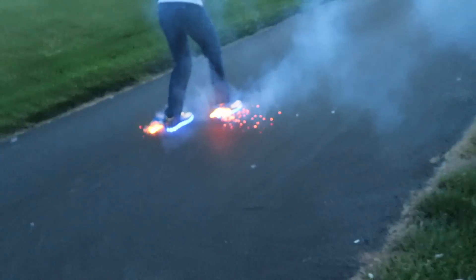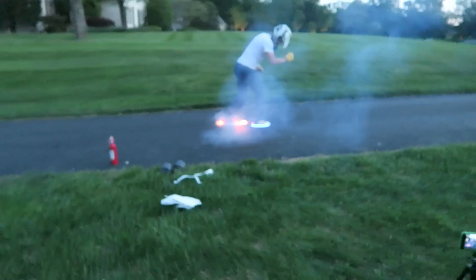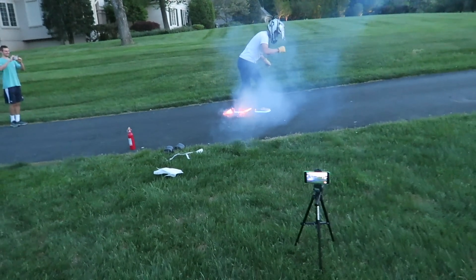Oh my gosh, this is such a bad idea. Oh my gosh. Here we go, go go go go go!